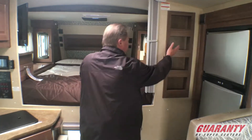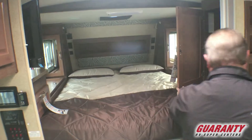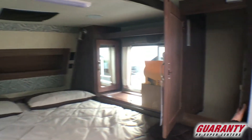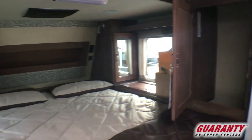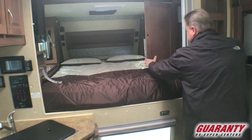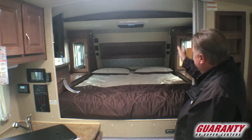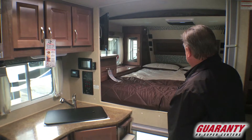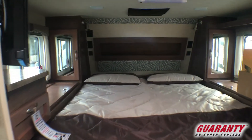Nice little spice rack here. Storage above up in the bedroom area. There's a countertop extension that stows in the closet and lays down across this area, so we have a full countertop extension while we're cooking. We also have cabinetry on both sides of the bed, windows on both sides, and USB and 110 plug-ins on both sides of the bed.